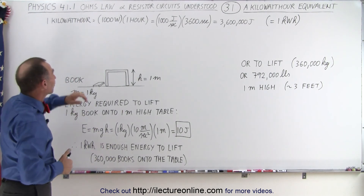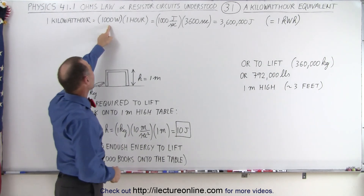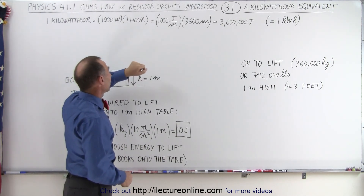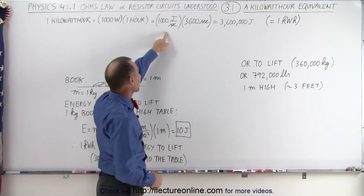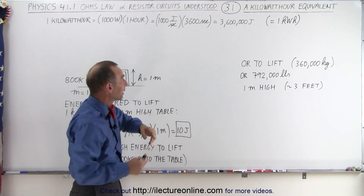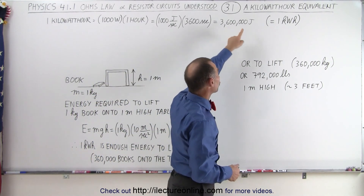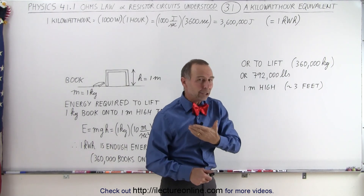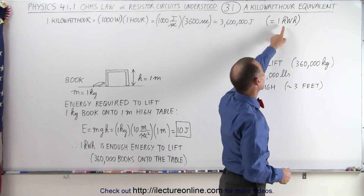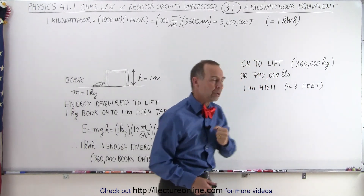Remember in the last video we realized that a kilowatt hour is equal to a thousand watts consumed for one hour, or a thousand joules per second consumed for three thousand six hundred seconds. So when you multiply those together, you're consuming energy equivalent to three million six hundred thousand joules. We call that a kilowatt hour, abbreviated as a small k, capital W, small h — kilowatt hour.